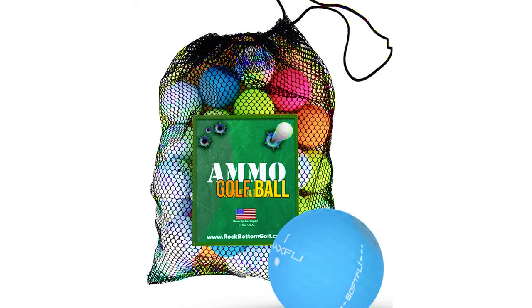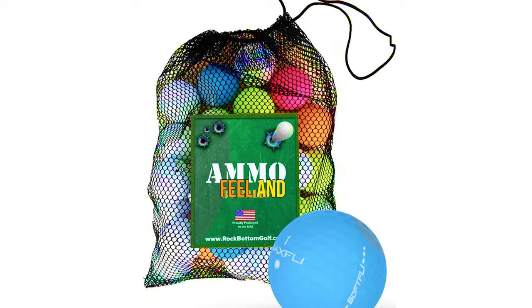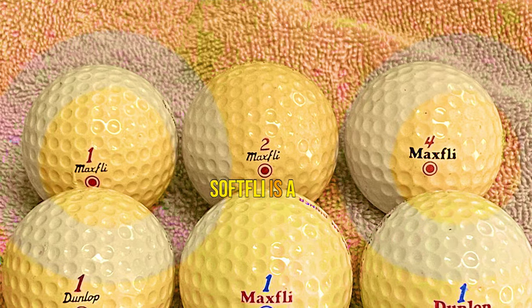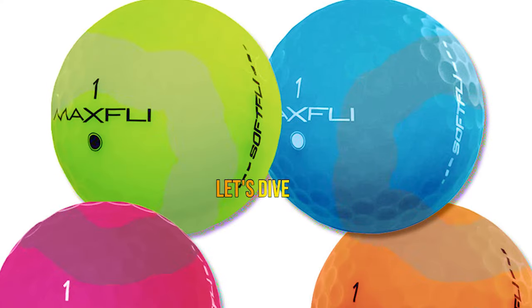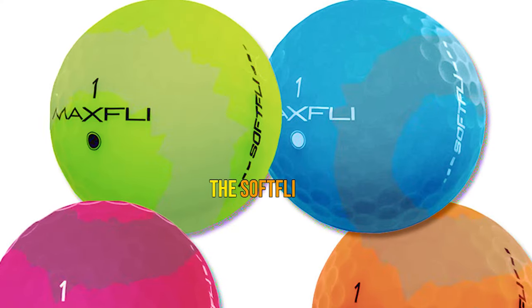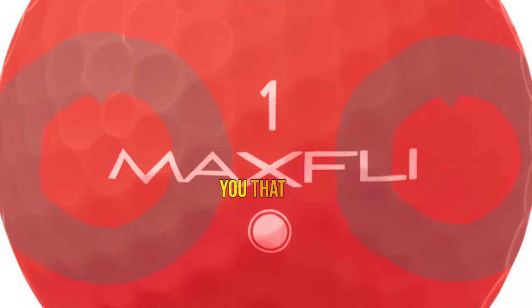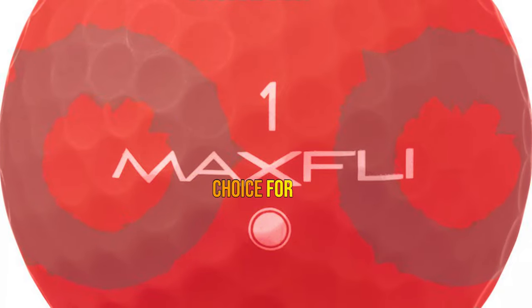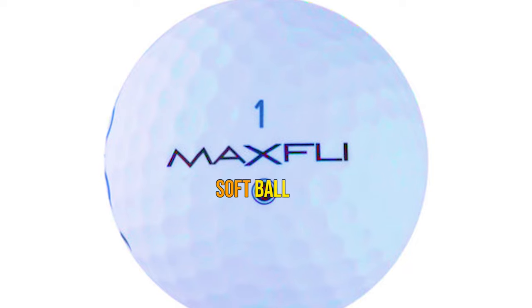Number 3: the Maxfly Soft Golf Ball. Designed with a focus on delivering a remarkably soft feel and providing valuable feedback throughout the game, the Maxfly Soft is a true gem in TaylorMade's impressive lineup. With an incredibly low 35 compression rating, it gives you that buttery smooth sensation from the tee to the green, making it an ideal choice for senior golfers.